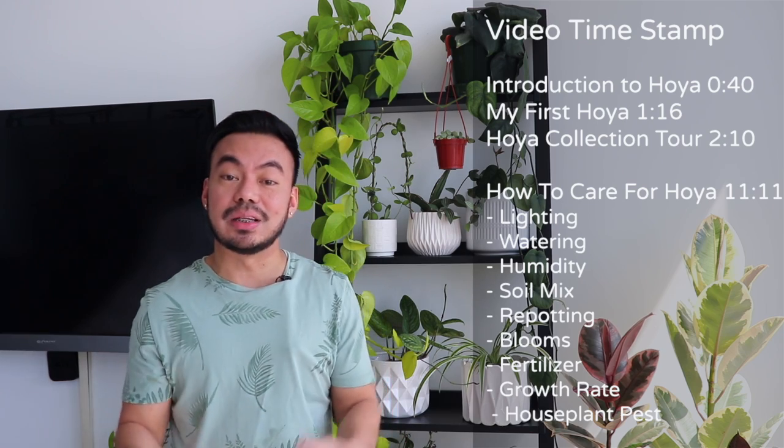Hey guys, what's going on — welcome back to my channel. For those who are new, my name is Christian and I love plants. I'm so happy you clicked on this video because that tells me you love plants as well. It really does bring me joy knowing that the plant community is growing, whether you're just starting your houseplant journey or a little bit more experienced. In today's video we're going to talk all about Hoya.